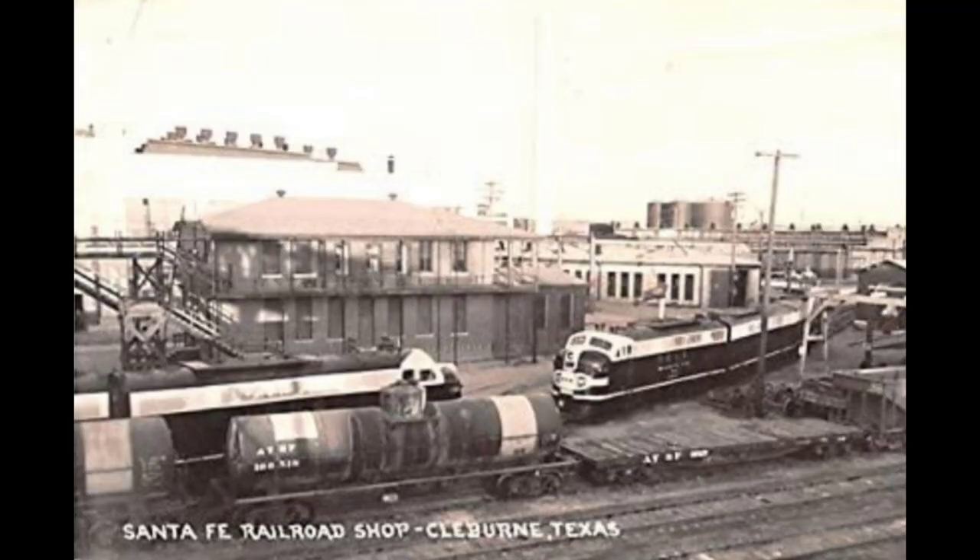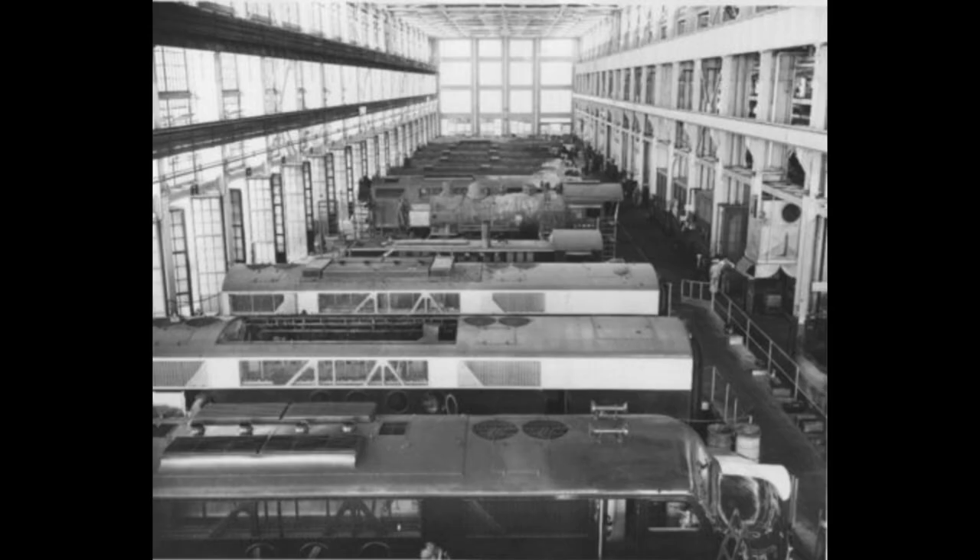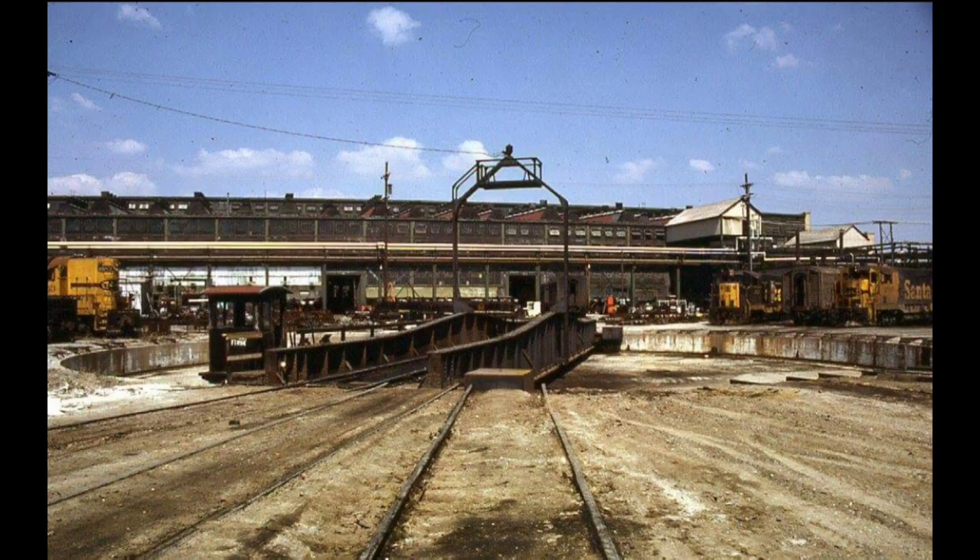Between 1946 and 1948, as diesel locomotive numbers increased on the railroad, diesel servicing facilities were added to the shops. In the 1950s, the Santa Fe was added to downgrade the Albuquerque locomotive shop, and split the diesel repair work between Claiborne and San Bernardino, California.